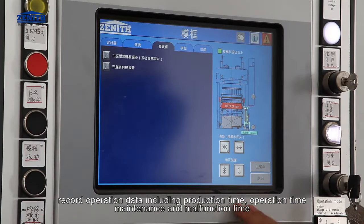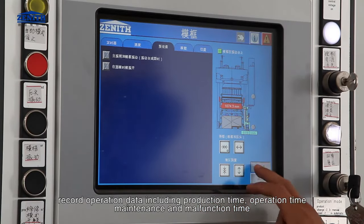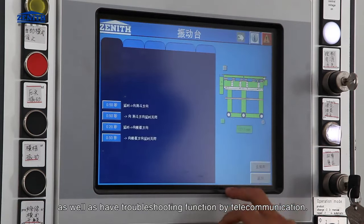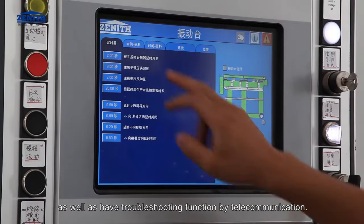The system records operation data including production time, operation time, maintenance time, and malfunction time, and also has a troubleshooting function via telecommunication.